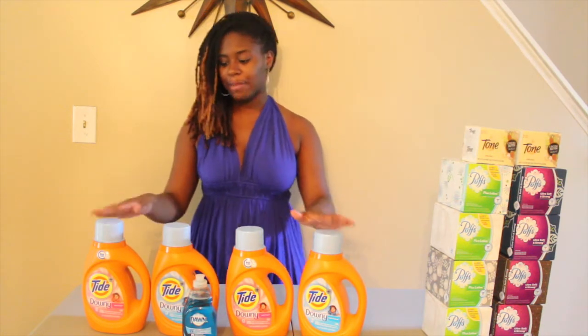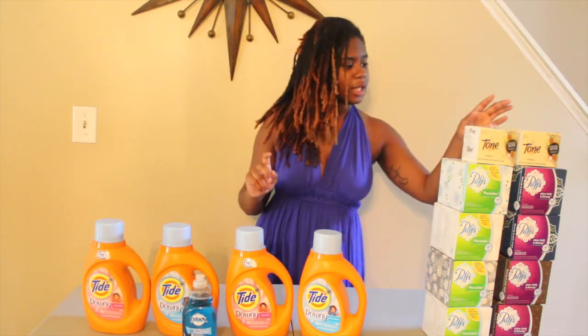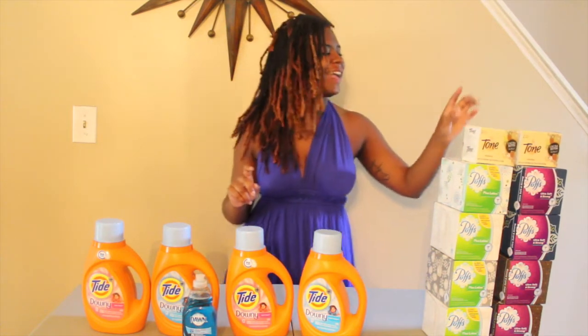So let me tell you what I purchased. I purchased four of the Tide, one Dawn, Tone — but that's not a part of the P&G deal — and eight Puffs.